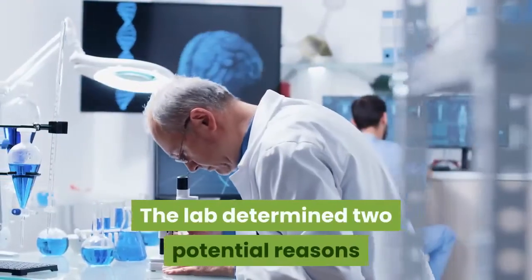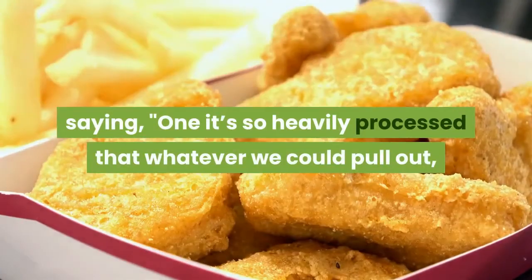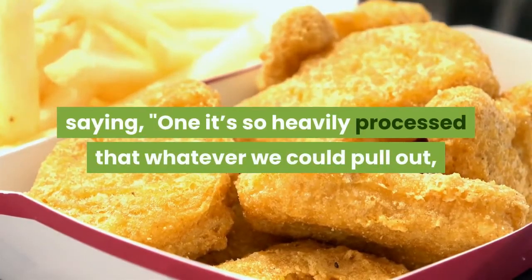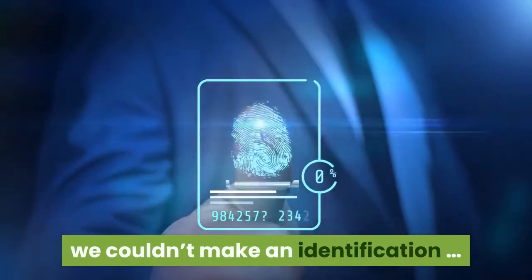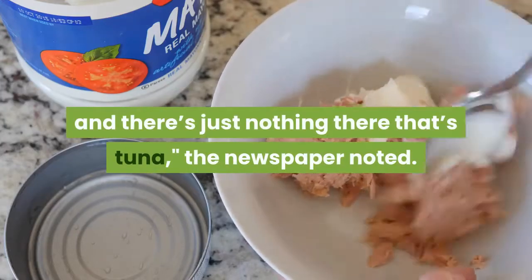The lab determined two potential reasons why no tuna was detected in the sample: one, it's so heavily processed that whatever we could pull out, we couldn't make an identification; or we got some and there's just nothing there that's tuna, the newspaper noted.